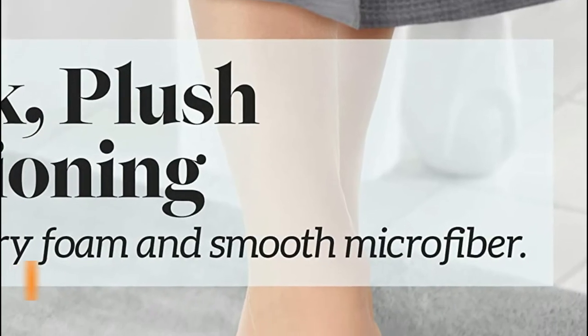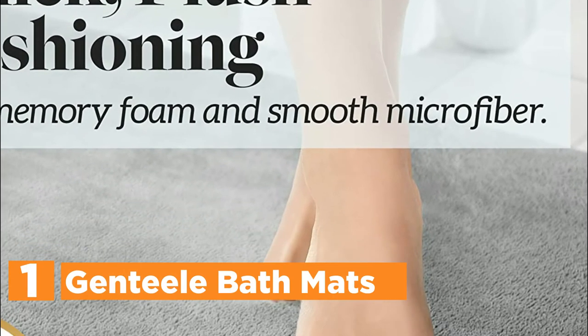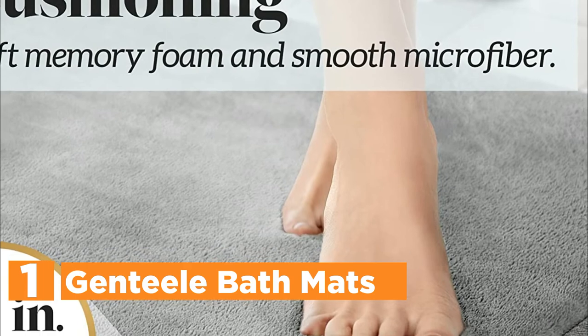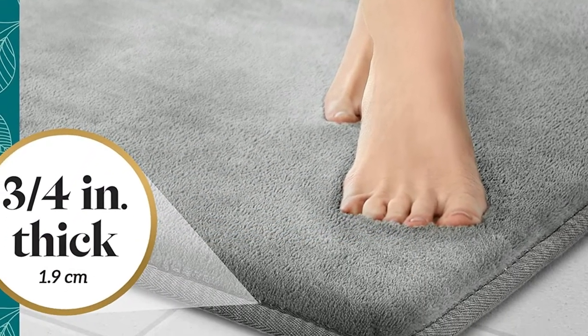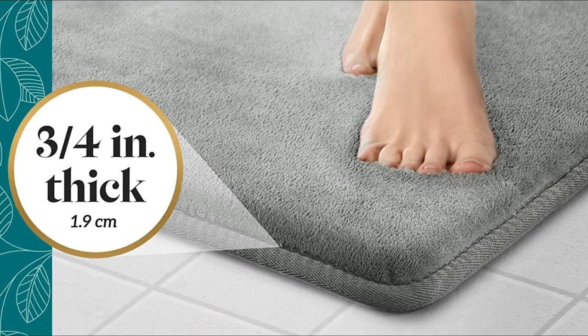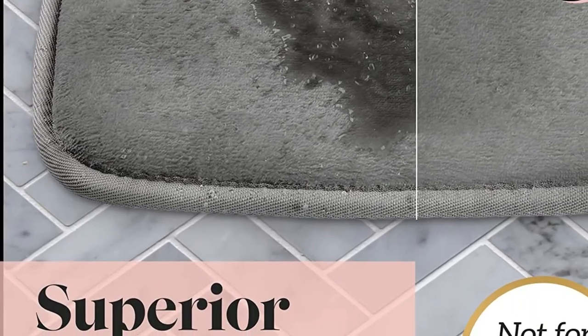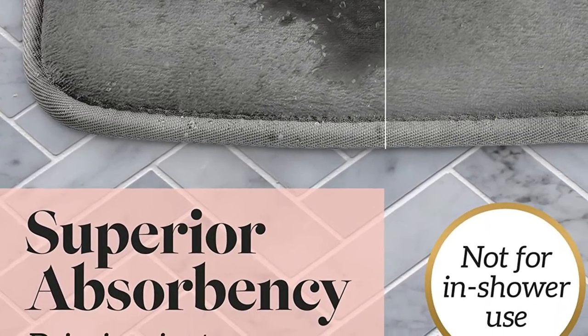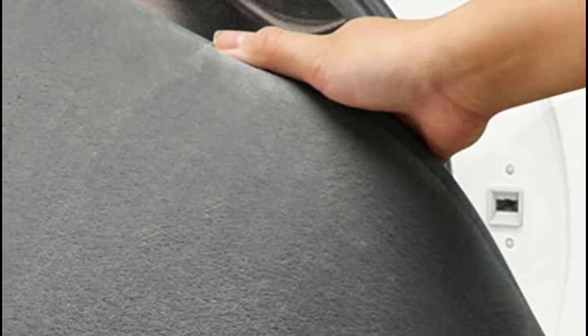The top one in our list is the Genteel Bath Mats. This bath mat made of memory foam is filled with polyurethane foam that helps ensure comfort underneath, and the velvet cover gives it an additional touch of luxury. With durable and strong memory foam, this bathroom mat can make you feel as if you're floating on clouds whenever you get out of the shower. These can be used as bath mats in the bathroom, or placed wherever you want — at the counter, on the bathroom vanity, or in the guest room. The decision is yours.